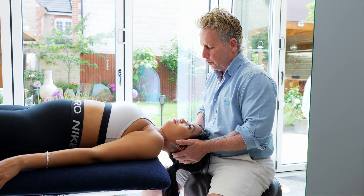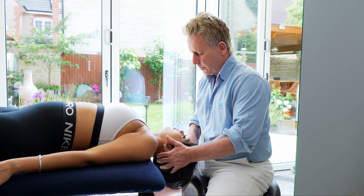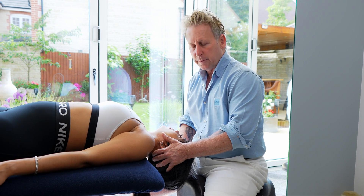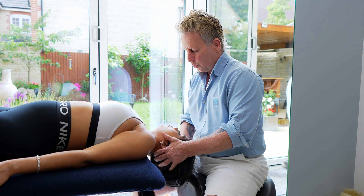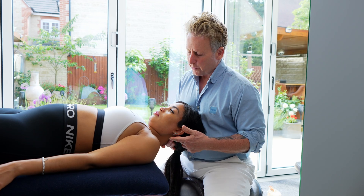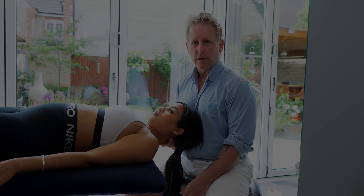Once I've done one side, I would then extend, side bend, and rotate on the other side, looking for any altered symptoms. If there's a positive sign, then naturally any type of cervical manipulation should be avoided.